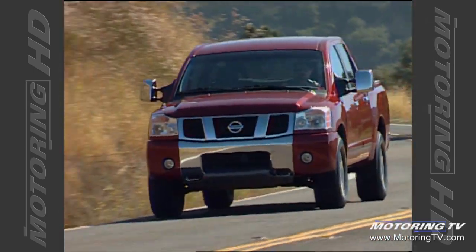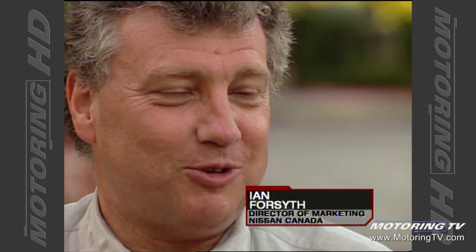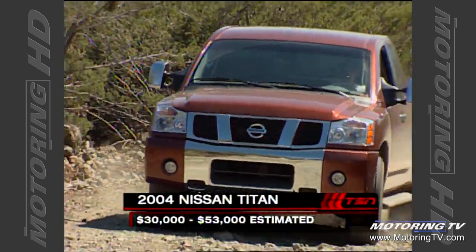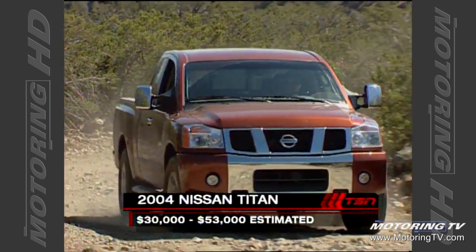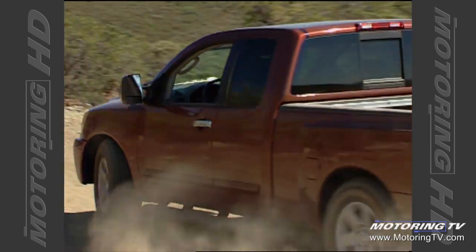We realized it was an obvious opportunity. The full-size pickup market is a huge market in North America — roughly about 12% of the total market is pickup trucks, so we knew there was an opportunity. We've been selling a Frontier pickup for almost 30 years, so we've got a real history of building pickups, and this was a market we just wanted to get into.